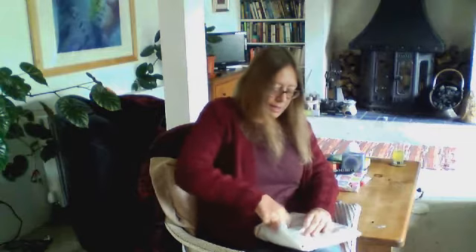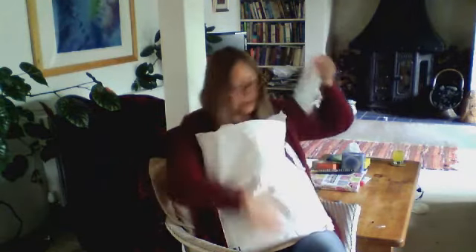So he sent me a parcel which clearly contains more than a mirror and looks intriguing, so I shall open it on camera so he can see my reaction. Interestingly, he was a bit concerned about the element of stating what he'd put in it on the front, but clearly it hasn't been interfered with in any way, so it's all complete. So what have we got here? Some intriguing items by the look of it.